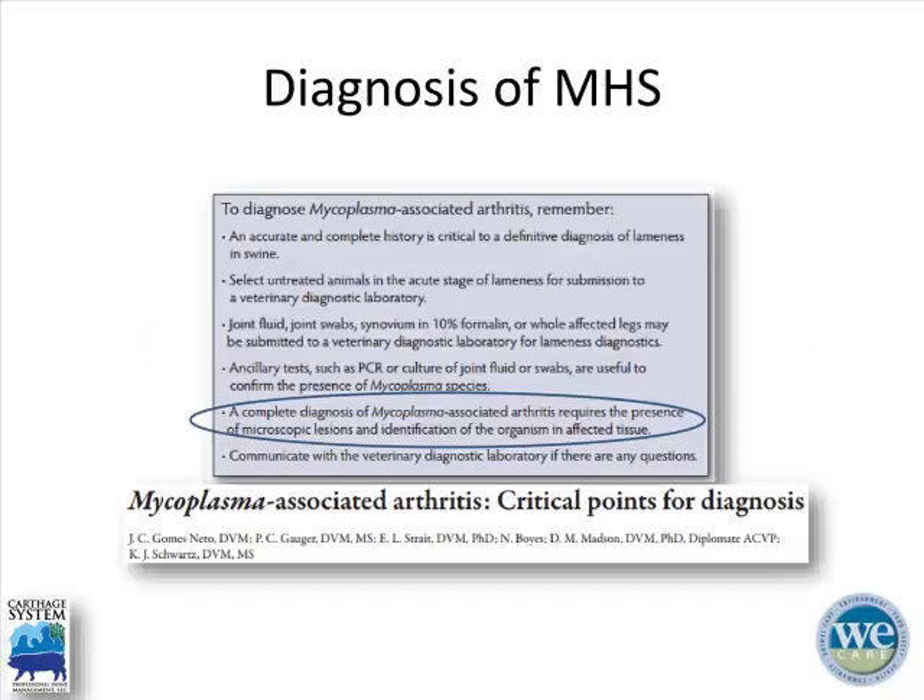The subacute or chronic phase occurs three to sixteen weeks post-exposure, resulting in what we commonly term arthritis or lameness. Looking at the case definition for mycoplasma hyosynoviae, Dr. Gomez has a nice table summarizing how to diagnose mycoplasma-associated arthritis. A complete diagnosis requires both the presence of microscopic lesions as well as identification of the organism in infected tissue.